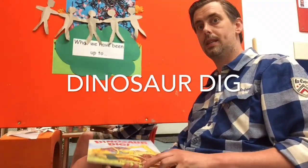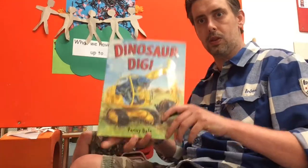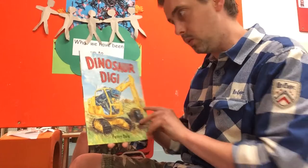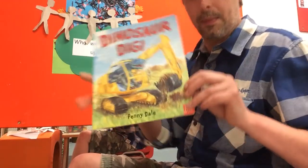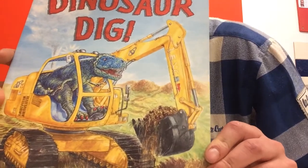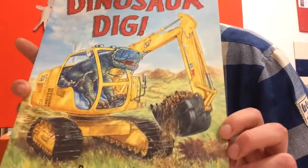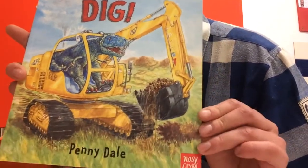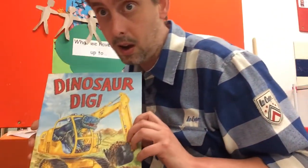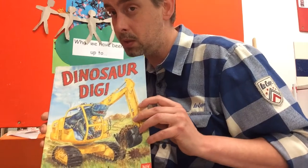Hi everybody, we've had lots of requests from all of you guys at home for stories with dinosaurs, so I've got one here called Dinosaur Dig. That's a really cool front cover - it's like a blue dinosaur, maybe a T-rex or velociraptor, inside a digger digging a big hole with a scoop on the front. Everybody ready to start? Let's sit down and do some really good listening.